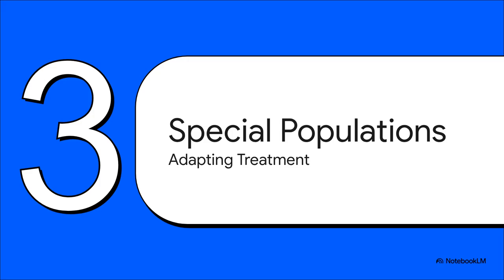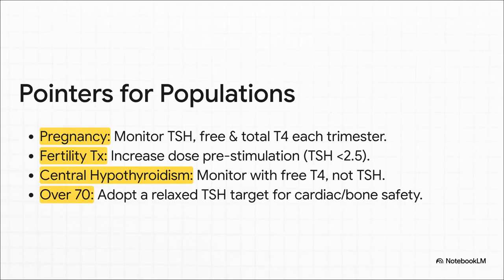The guidelines also carve out important advice for special populations where the standard rules don't always apply. For pregnancy, monitor TSH, free T4, and total T4 at least once a trimester — things change fast. For fertility, think about bumping up the LT4 dose before ovarian stimulation to keep TSH under 2.5. With central hypothyroidism, forget TSH — it's useless; you're tracking free T4 only. With obesity, think about lean body mass, not just total weight. And for elderly patients over 70, we relax the TSH target to protect their heart and bones from iatrogenic hyperthyroidism.